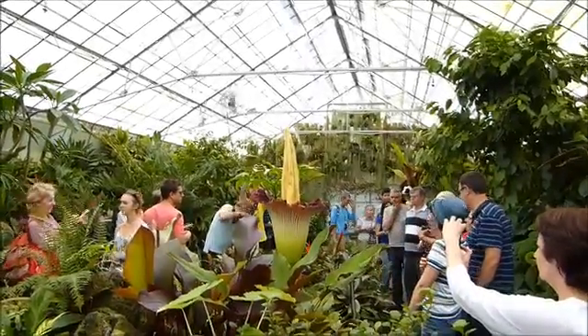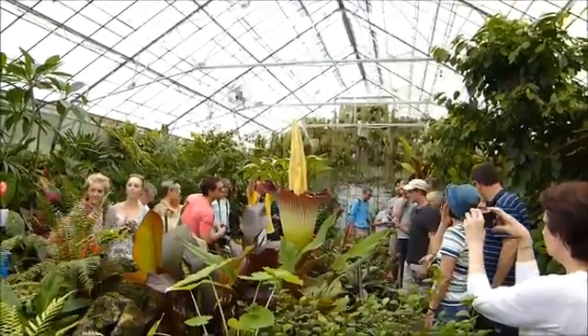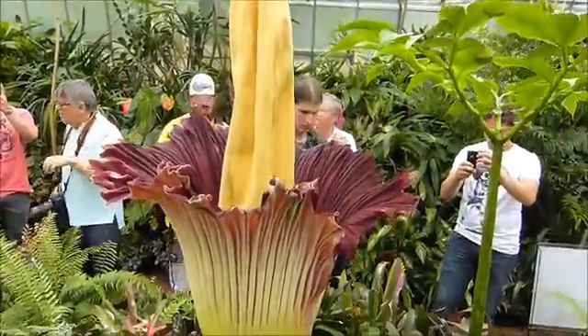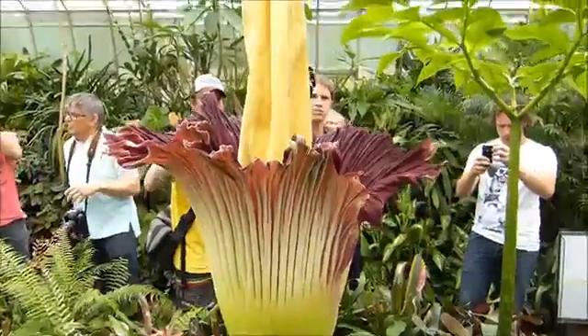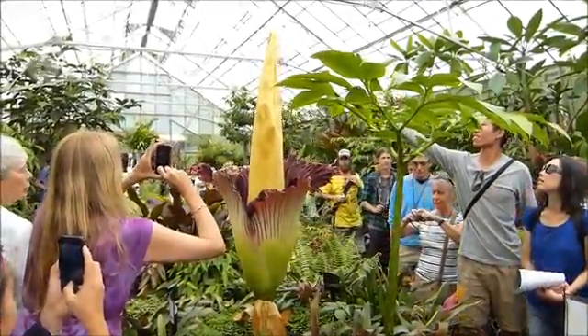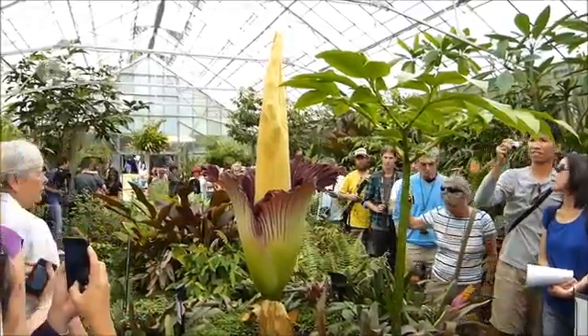One might even think it would take a giant insect to pollinate a flower that size. But in reality, it's pollinated by tiny sweat bees and other scavenger insects. And to attract them, the Titan Arum releases a very unpleasant smell of rotten fish.